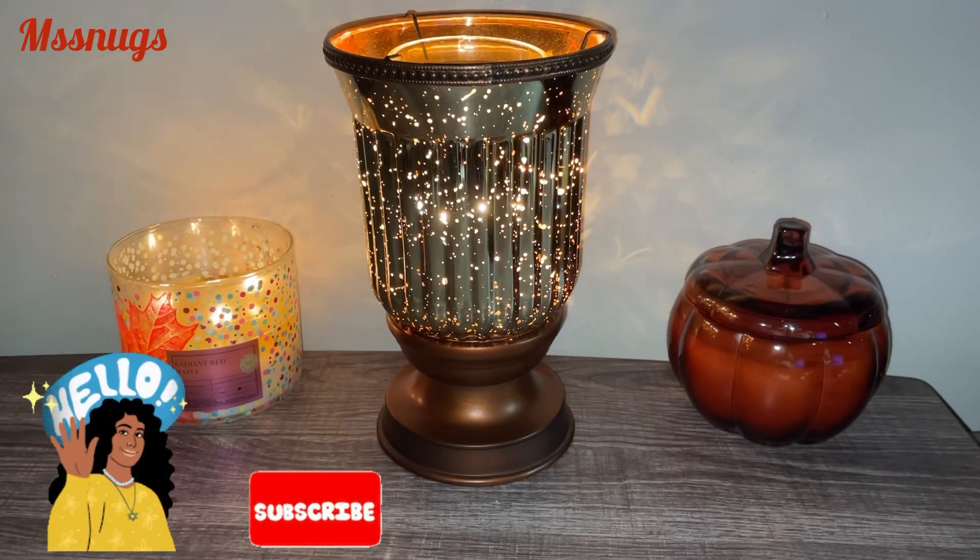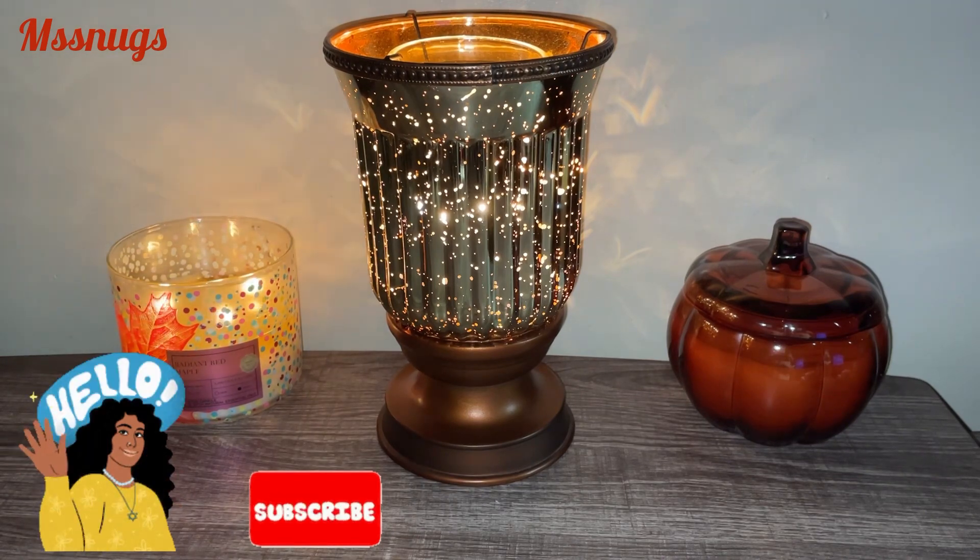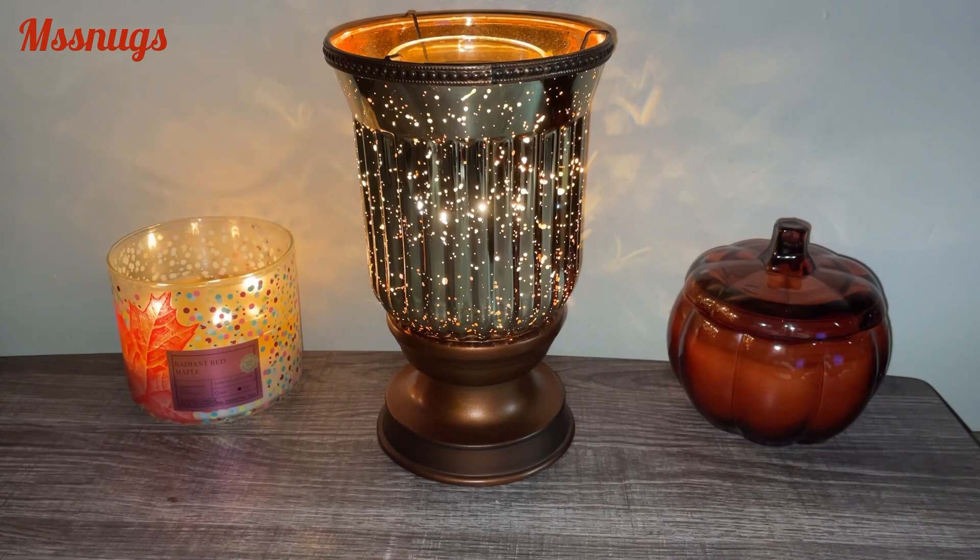Welcome back to my channel. I am here with some empties — some products, candles, and things that I have gotten through. I have a bag sitting right beside me, so let's go ahead and get started.